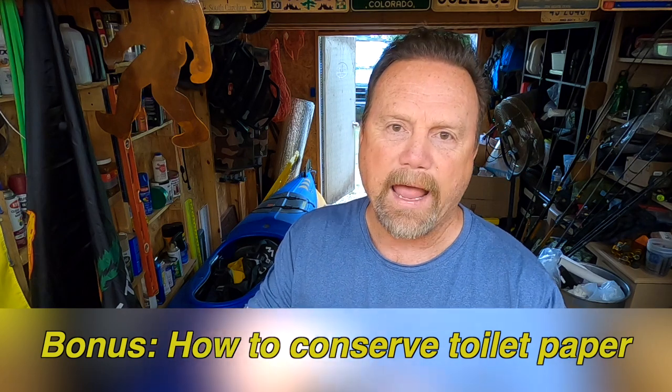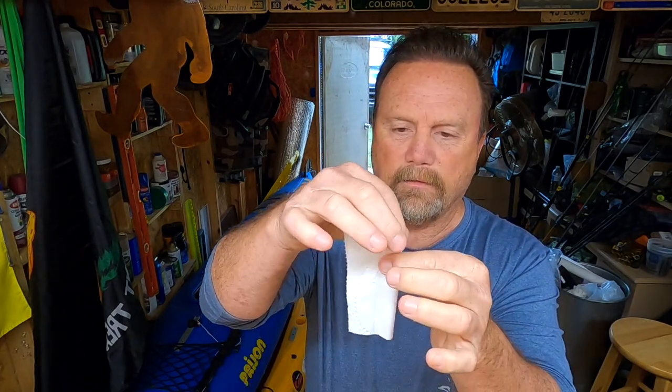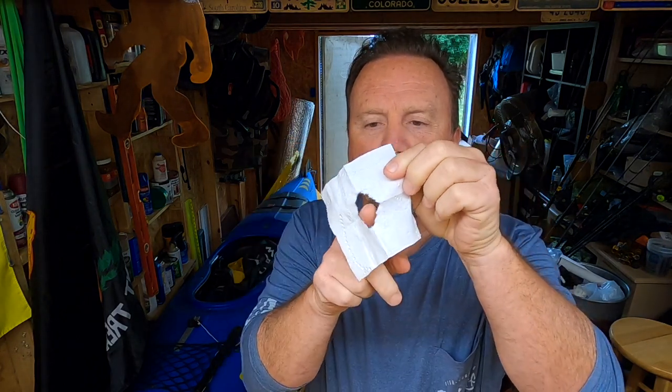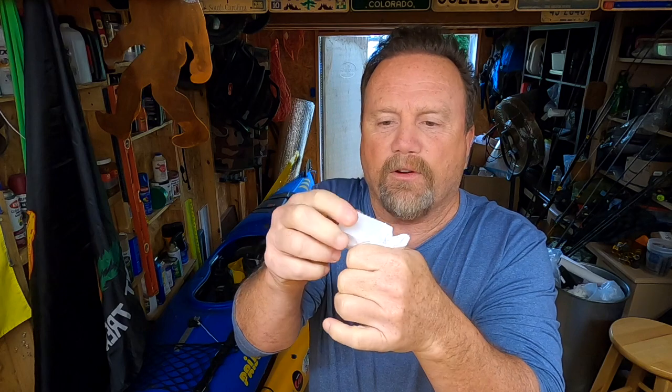I want to show you, if you don't have any toilet paper, a little tip on how to save toilet paper. What you're going to do is take one square, fold it in half, fold it in half again — make a tiny little square. Then take one of the corners and tear the end off of a corner just like that. Unfold it — the toilet paper is going to have a hole in it. Put your finger through, do your business with the finger, and when you're done, use that one sheet of toilet paper to clean off your finger. And you're going to save a lot of toilet paper that way.